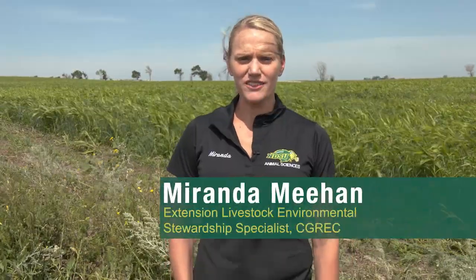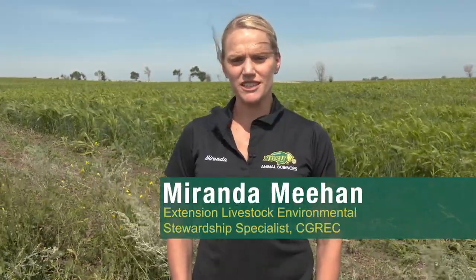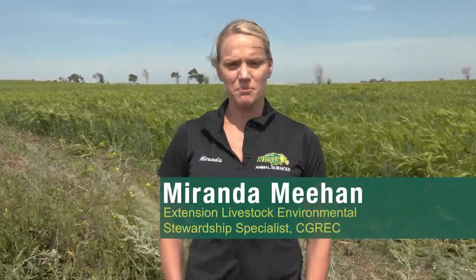Hi, I'm Miranda Meehan. I'm the Livestock Environmental Stewardship Specialist with the NDSU Extension, based in the Animal Sciences Department in Fargo.